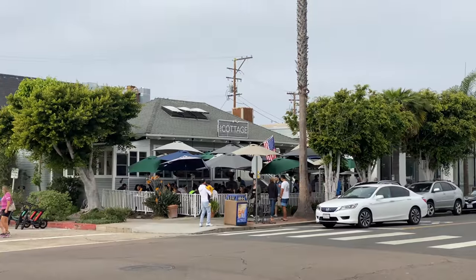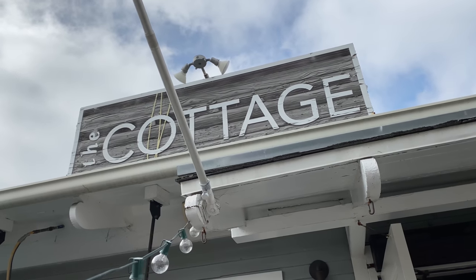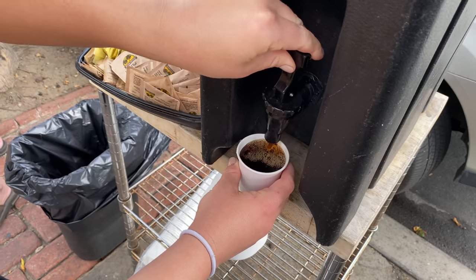We're heading to The Cottage right now in La Jolla, which is the most popular brunch spot in the city. Pro tip: you can add your name to the waitlist through Yelp so that you don't have to wait when you get there. This place can easily be an hour to an hour and a half wait on the weekends. We had already put our name in though, so it was only about a 10-minute wait for us, plus they had coffee you could drink while you're waiting.